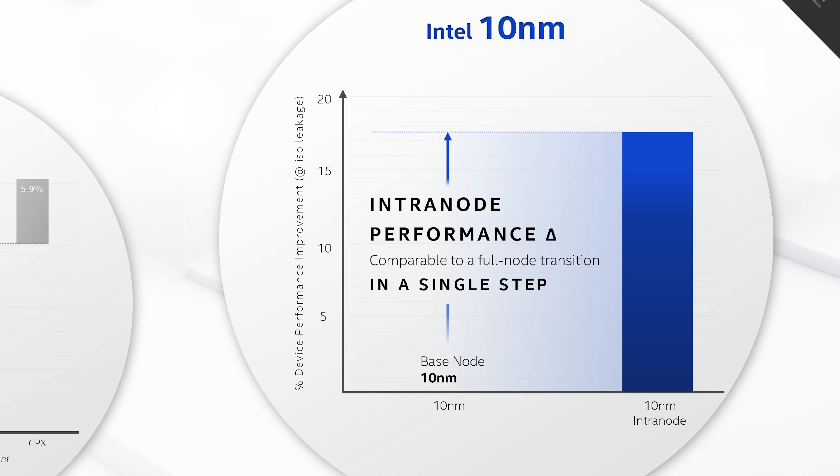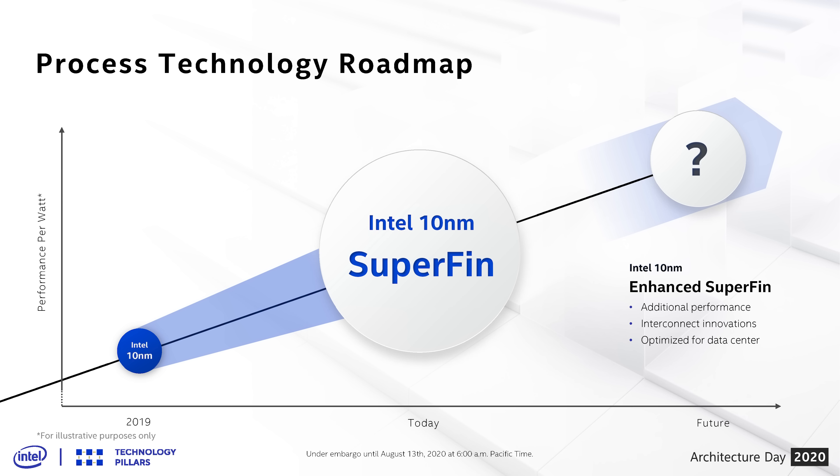Intel described this as a gain comparable to a full node transition, which is a bold claim, also tempered by the starting point for 10nm being below Intel's usual standards. There was certainly a lot of room for improvement, but it does sound like Intel have made serious and warranted improvements, getting much closer to where they'd have liked to be at the initial launch. Intel also revealed the node following 10nm SuperFin will be called 10nm Enhanced SuperFin, set for Sapphire Rapids in the second half of 2021.